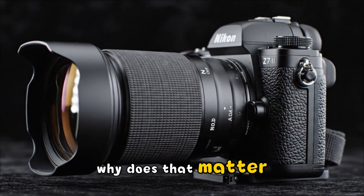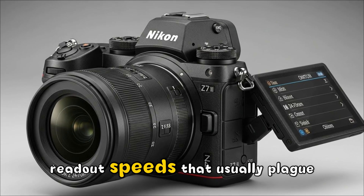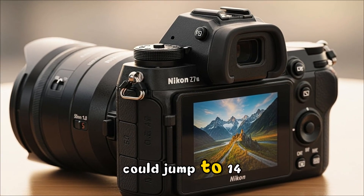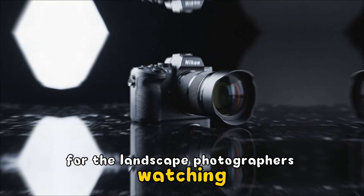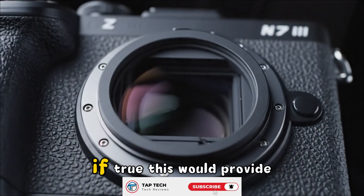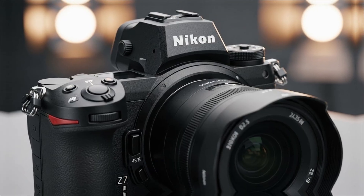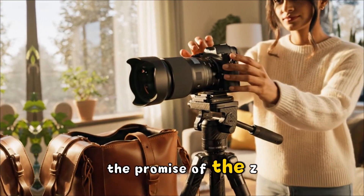Why does that matter? It means you get the insane detail of a higher-resolution sensor without the agonizingly slow readout speeds that usually plague them. We're talking significantly reduced rolling shutter and a burst rate that could jump to 14 or even 20 frames per second in RAW. For landscape photographers, Nikon is reportedly introducing a native ISO 32 base, which would provide a level of dynamic range and clean shadows that could rival medium format systems. Imagine pulling detail out of a sunset foreground with zero noise — that is the promise of the Z7III.